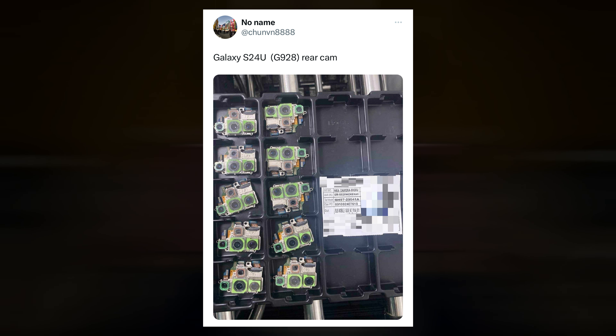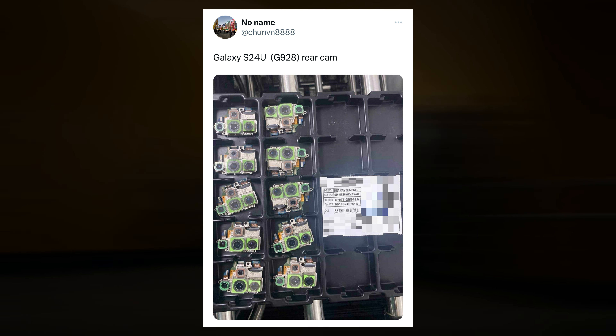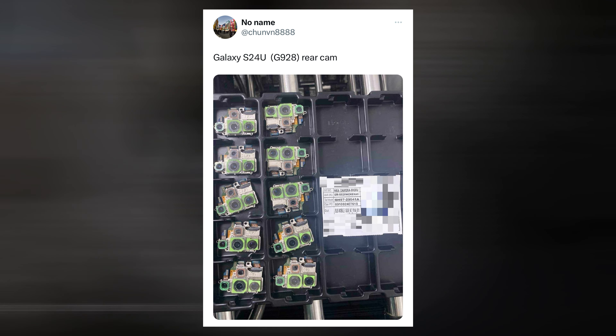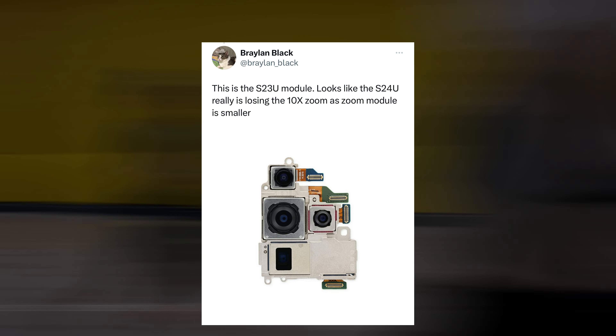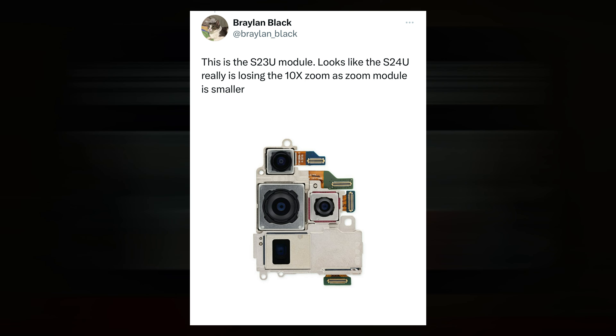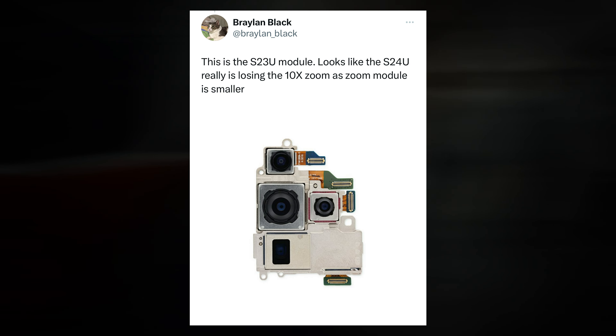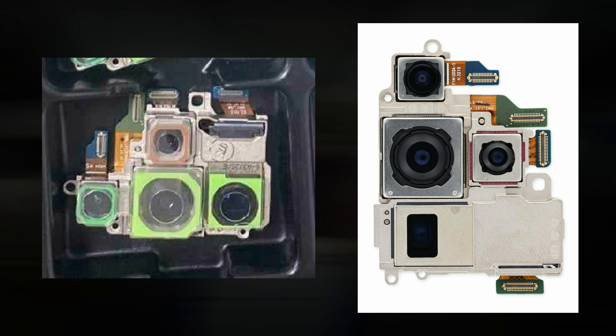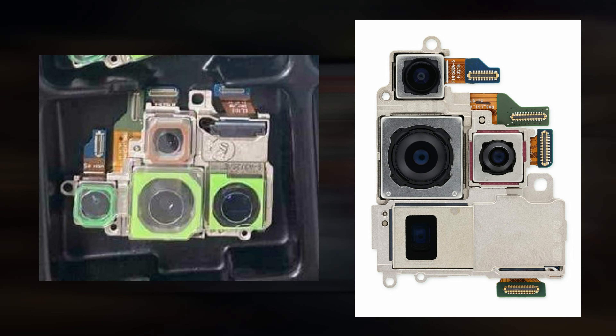Thorough examination in contrast to the previous Galaxy S23 Ultra module reveals notable variations, especially with the periscope telephoto lens. The significant disclosure is that a potent 50-megapixel 5x telephoto lens has been substituted for the current 10-megapixel 10x telephoto camera. By looking at the shared photos, we can see that the telephoto lens has become much smaller, which suggests that the design is becoming more compact.